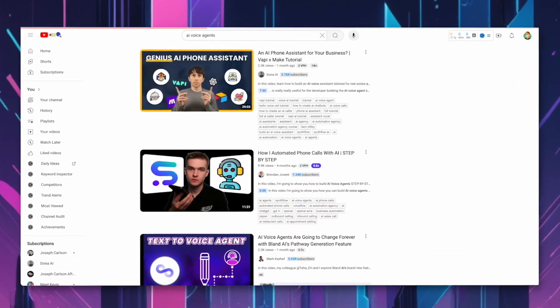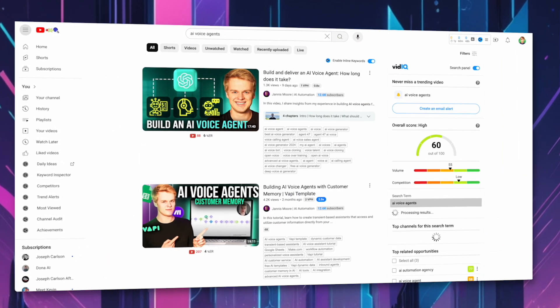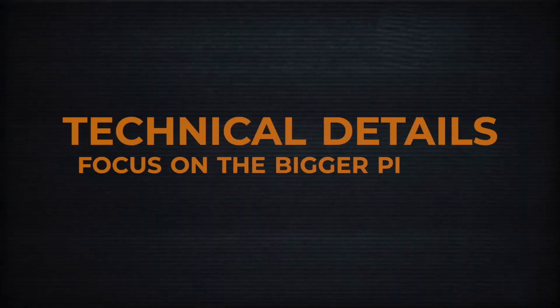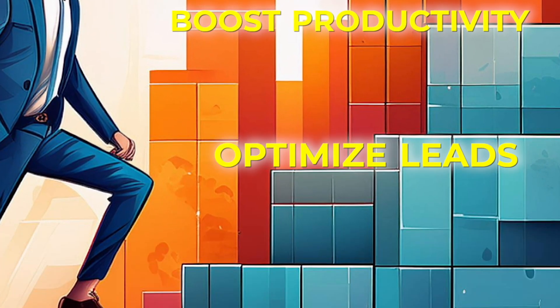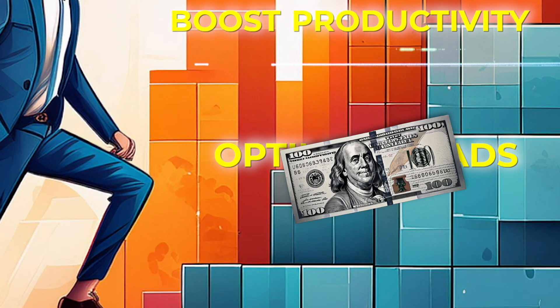There has been a surge of videos on YouTube about building AI voice agents, but today I want to go beyond technical details and focus on the bigger picture. In this video, I will be showing you how this technology can help your business, boost productivity, optimize your leads, and ultimately drive more revenue.